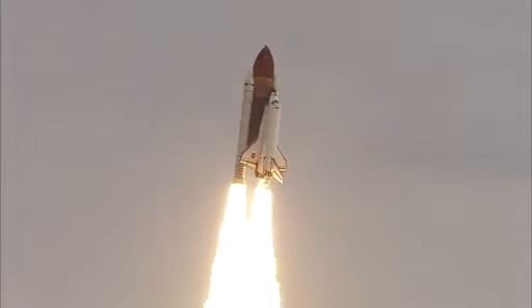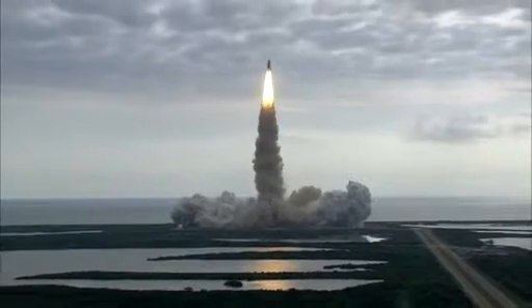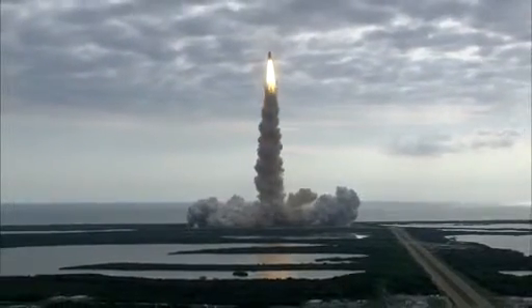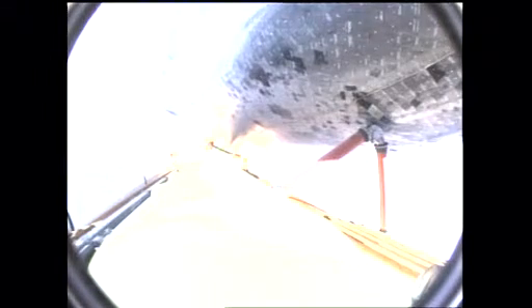Houston, Endeavour, roll program. Roger roll, Endeavour. Houston is now controlling. Endeavour beginning to roll over onto its back. The roll program underway as Endeavour begins the heads down position on course for a 51.6 degree, 136 by 36 statute mile orbit.